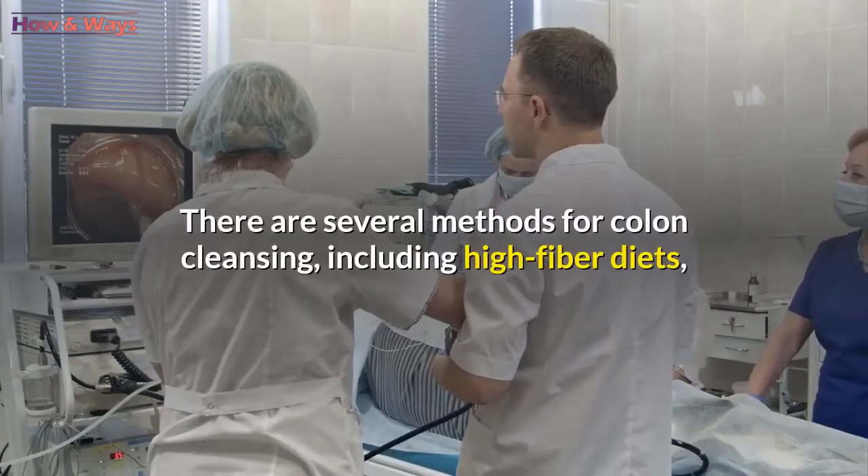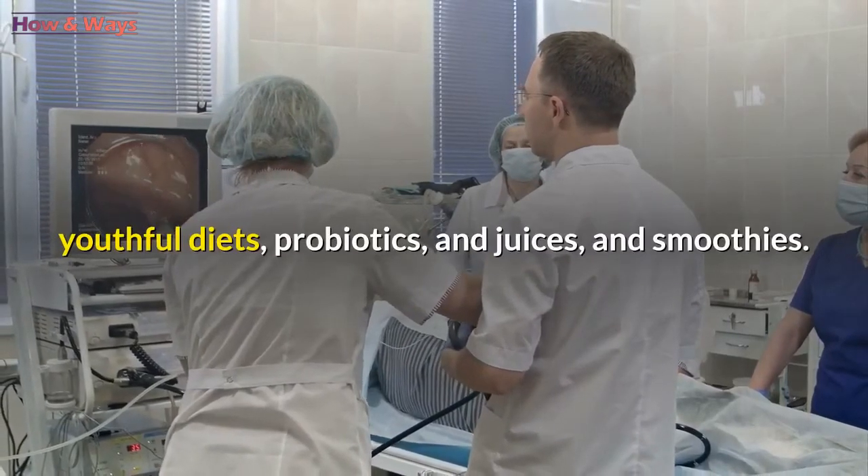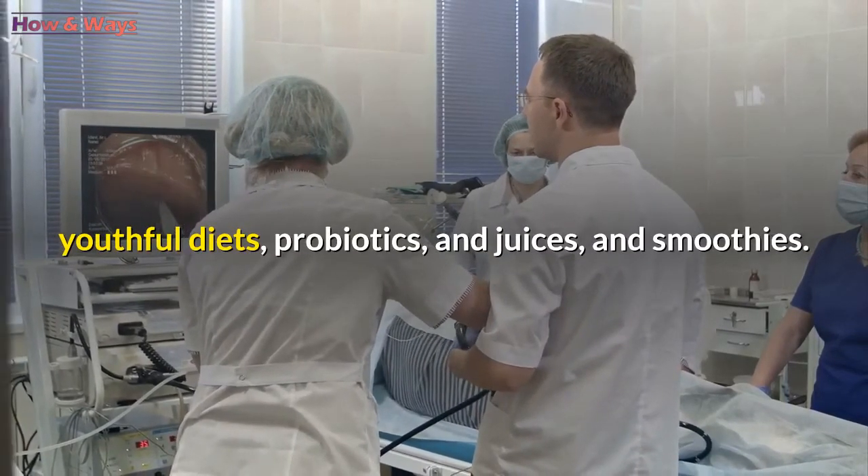There are several methods for colon cleansing, including high-fiber diets, youthful diets, probiotics, and juices and smoothies.